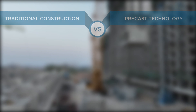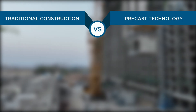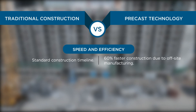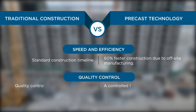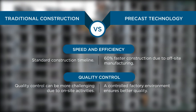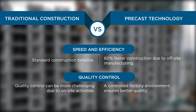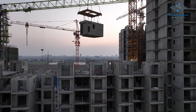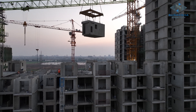There is a wide difference between the traditional construction method versus pre-cast technology, particularly in terms of speed and efficiency as well as quality control. Let's see how the assembling of pre-cast elements is faster than traditional methods.